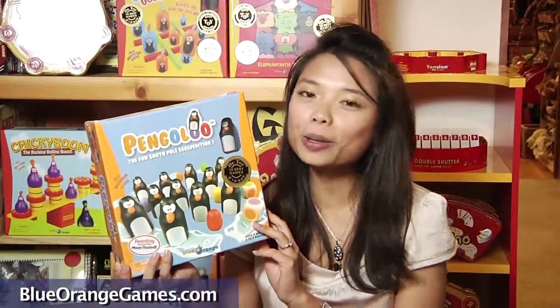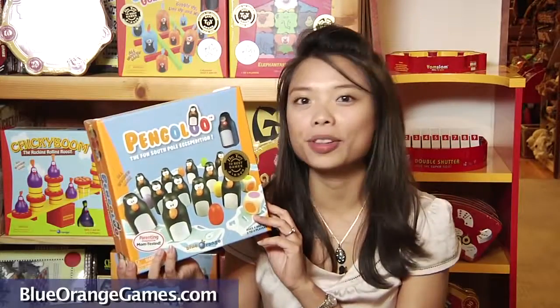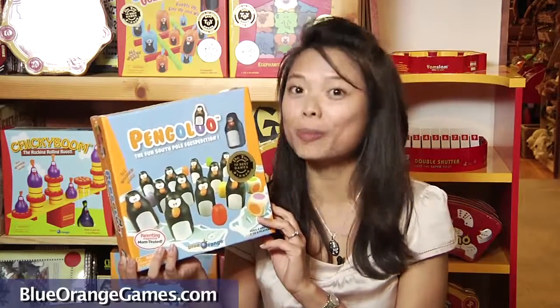In short, Pangaloo is the perfect game for children to play with friends and family. Parents beware, children tend to do better than us in terms of memory.